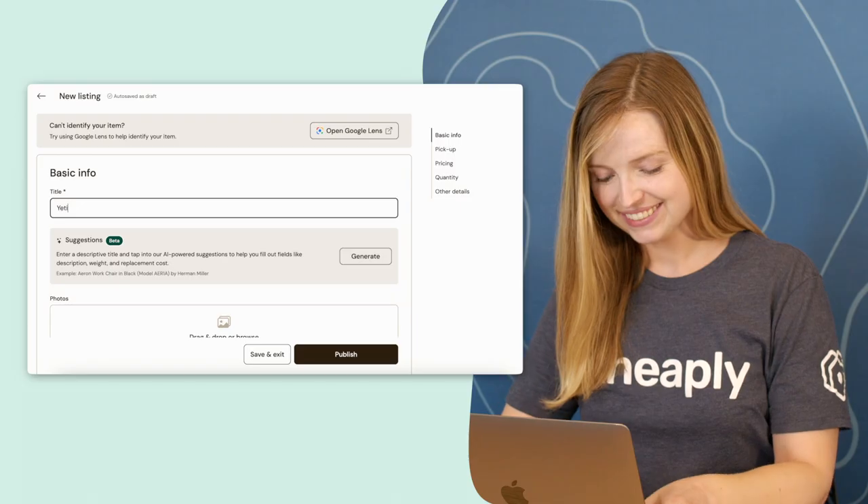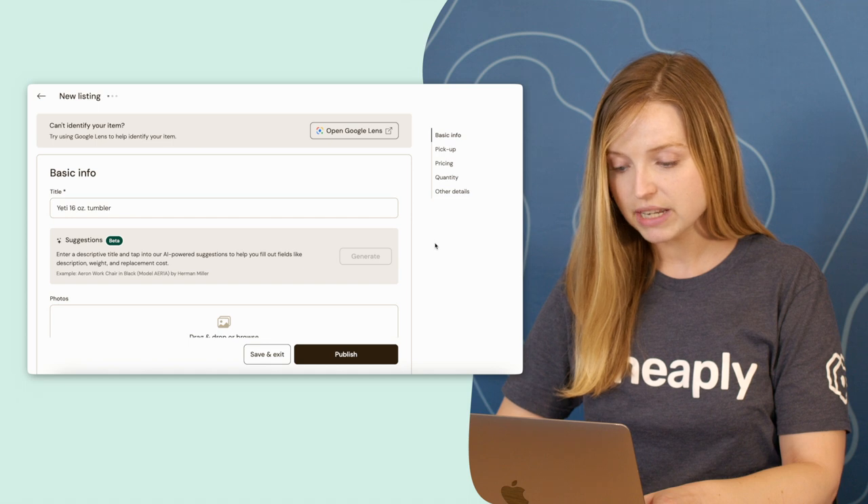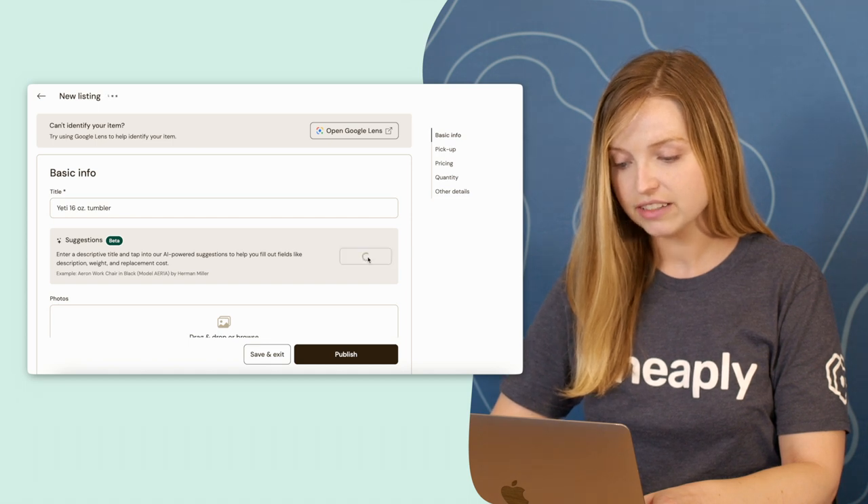Here's how it works. I start by adding my item's title. It helps to add as descriptive a title as possible — including the manufacturer or brand name can help you get more accurate results. Once I've entered my title, I can click generate and the AI will do all the work for me.